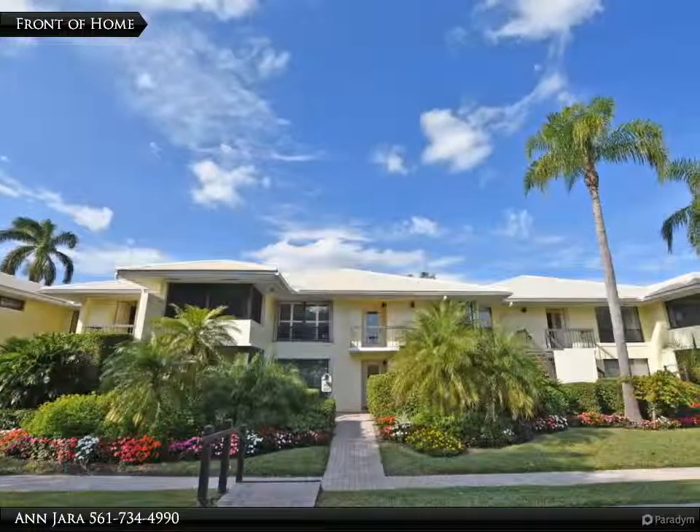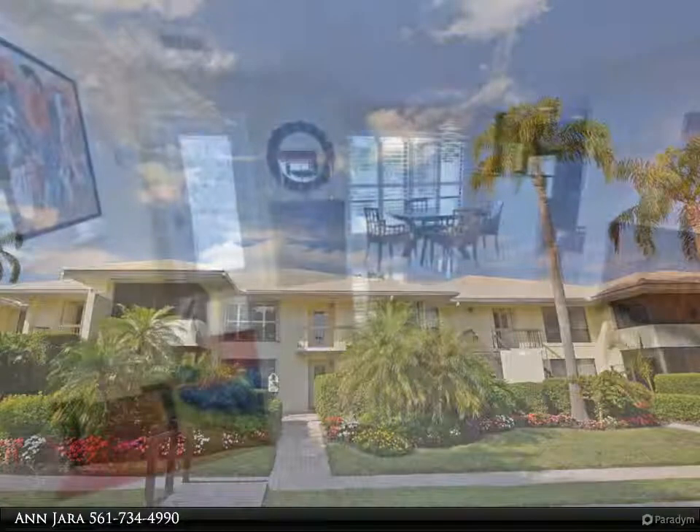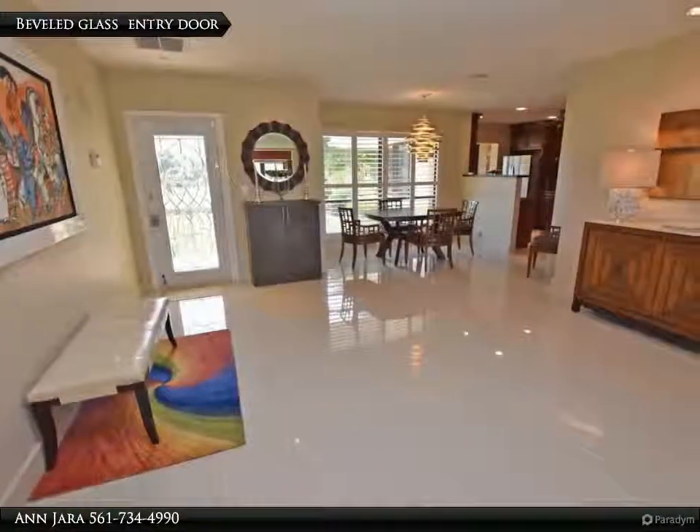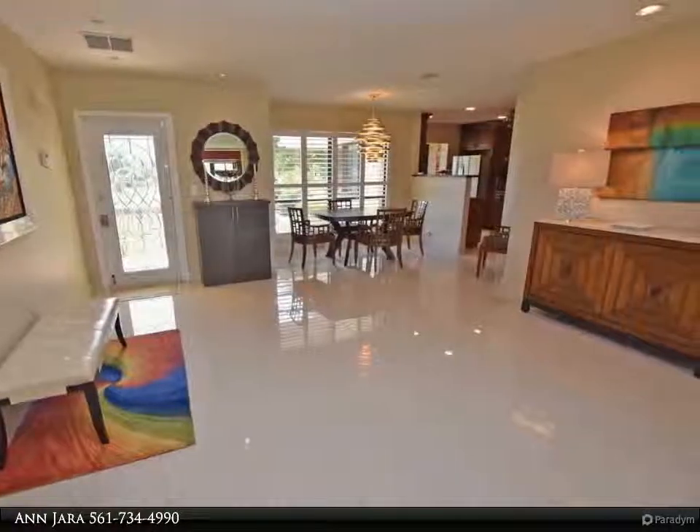Remarkable view, remarkable home, with impressive renovations in this 3-bedroom, 2-bath second-floor residence. Large rectangle tile runs throughout the entire home, and a beveled glass inset entry door welcomes you in.